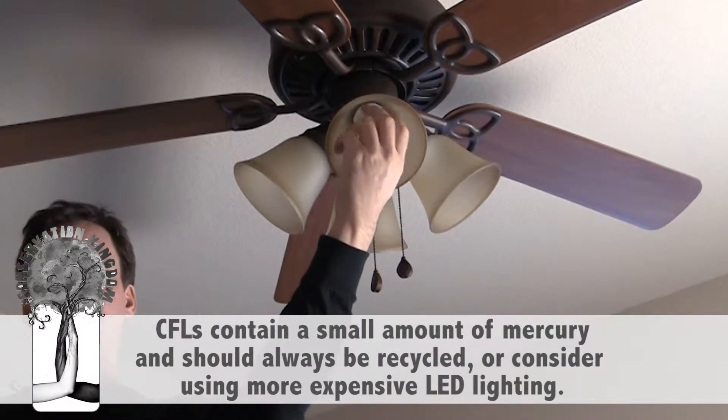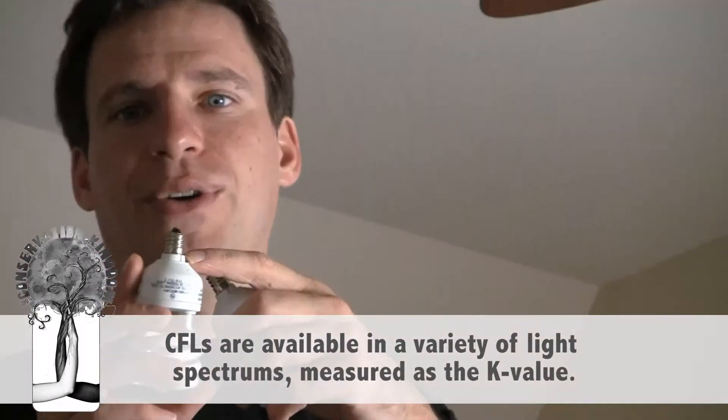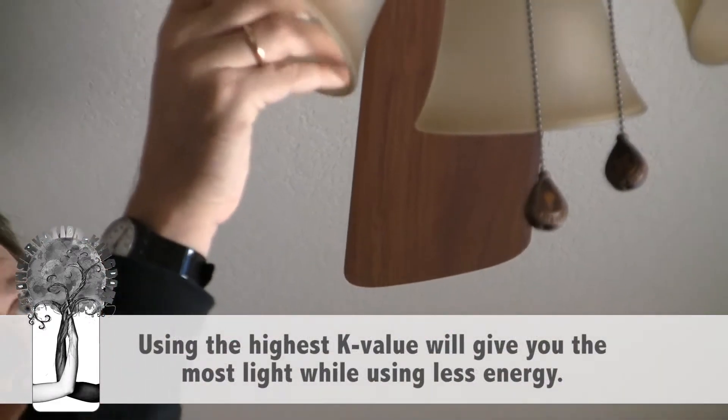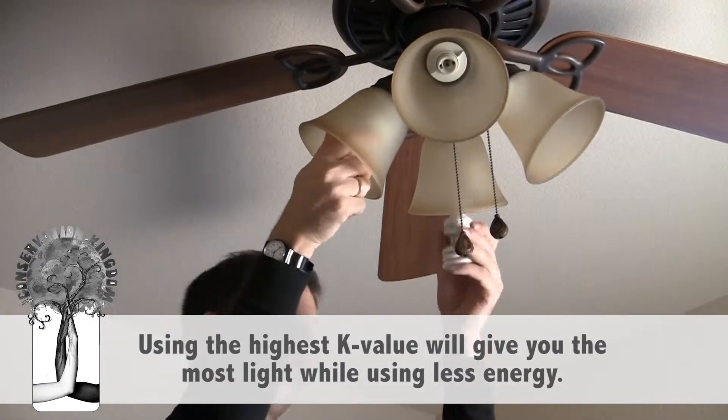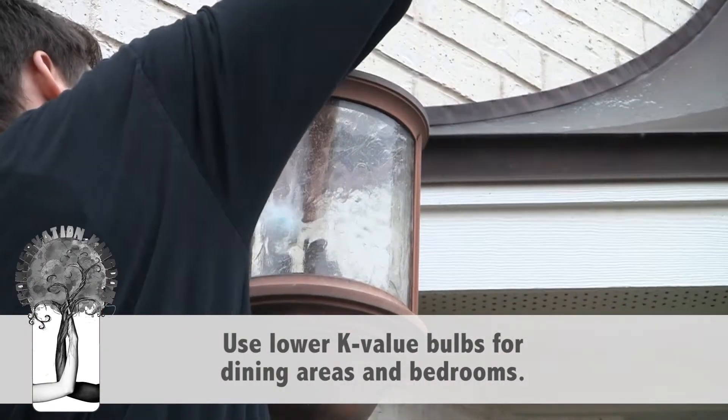CFLs come in a variety of light spectrums, measured as K values. A K value of 5000 and up is closest in character to daylight or natural lighting. The crisper light from the higher K value is less tiring on your eyes and brain.